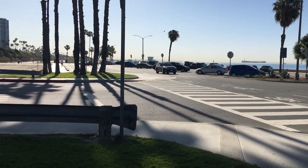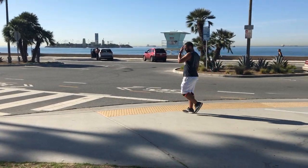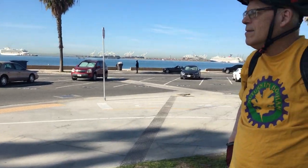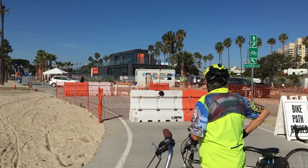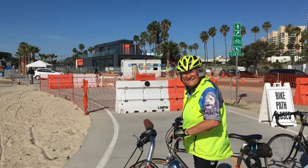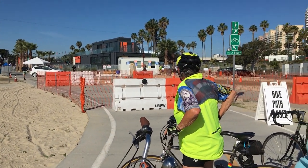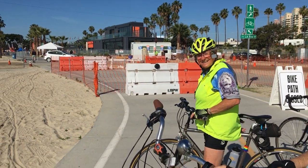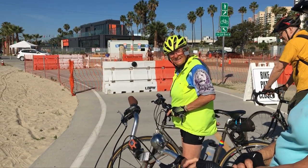Here we are bike riding again on a very hot Friday morning — supposed to get into the 90s today. Our path is blocked because they have a big car race here this weekend, so we have to turn around and go the other way. It's the Acura Grand Prix — it used to be the Toyota Grand Prix for years and years.